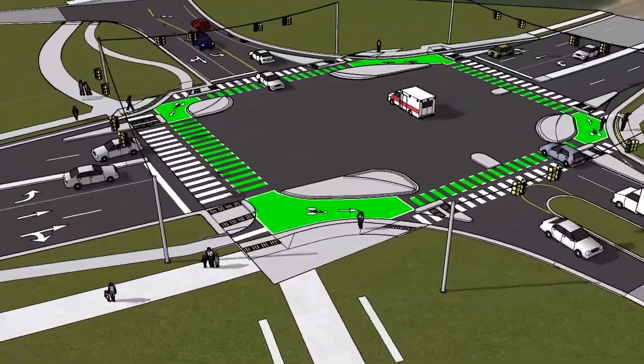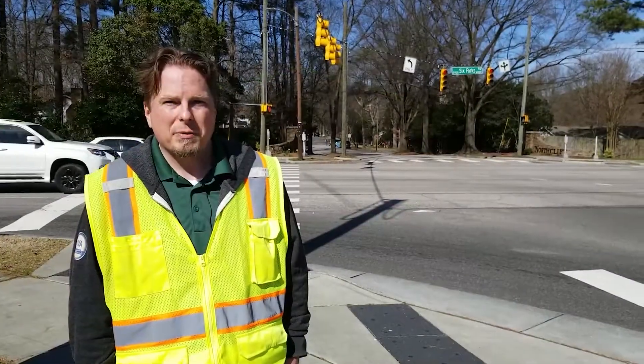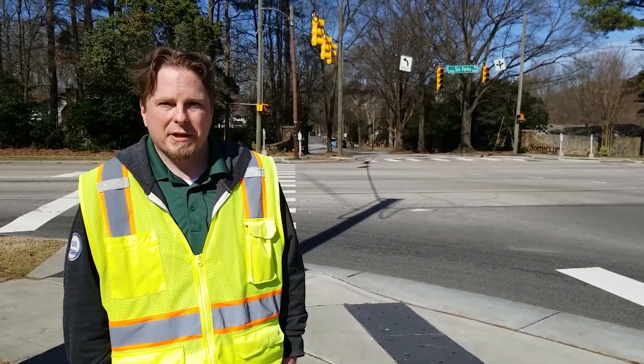These newer intersections reduce the curb return radius to help slow traffic making that right turn, as well as setting back the crosswalk from the main road to provide improved visibility for cyclists and pedestrians crossing traffic.